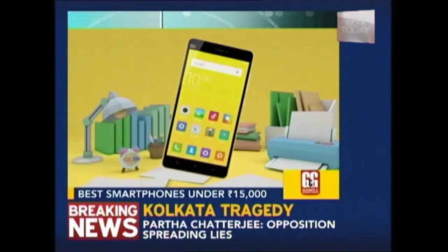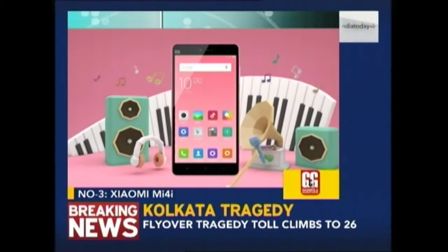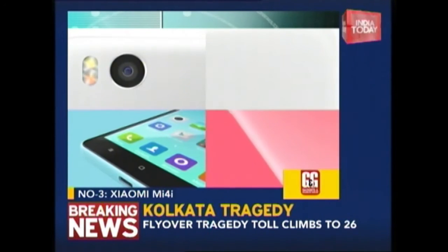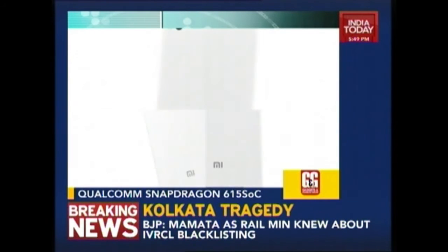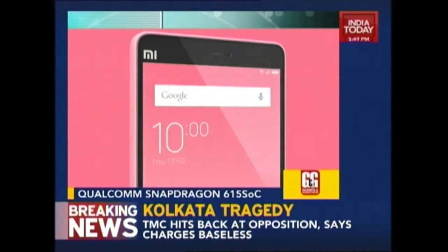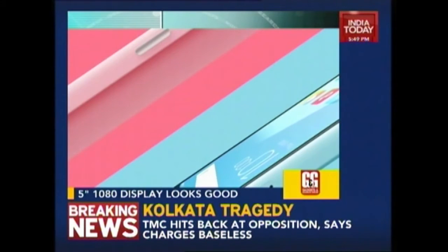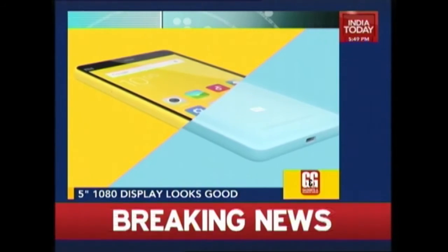At number 3 we have the Xiaomi Mi 4i. It is still one of the best looking phones in this price segment regardless of its plastic body. The phone sports a beautiful 5-inch 1080p display, which is still the best display on a phone under Rs. 15,000. It is powered by a Qualcomm Snapdragon 615 SOC. The Mi 4i churns out decent performance, the camera quality is great, and so is the battery life.